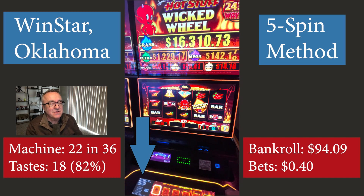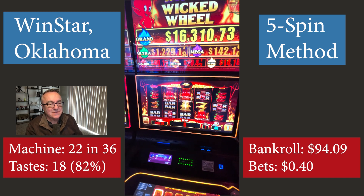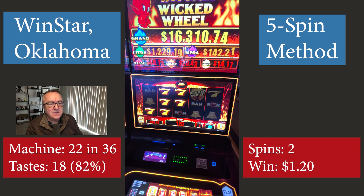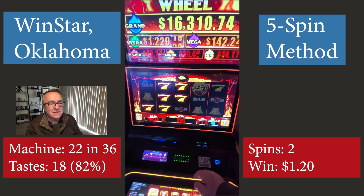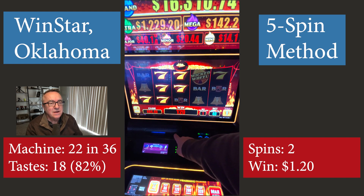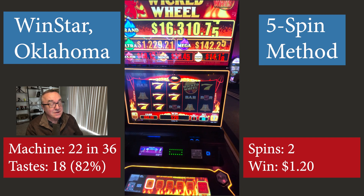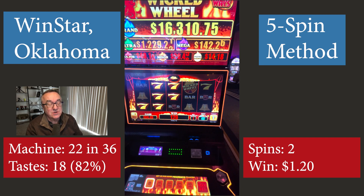My apologies, I didn't mean to play a Class 2 bingo-style machine. I wanted to make all these Class 3. And yes, this is a win for $1.20 on the second spin on this Class 2 bingo machine. My goodness.